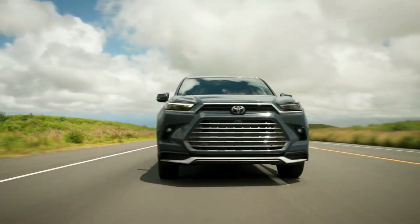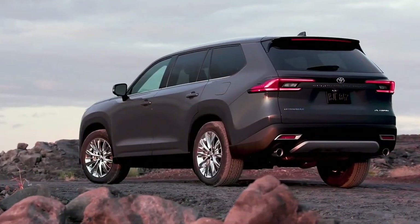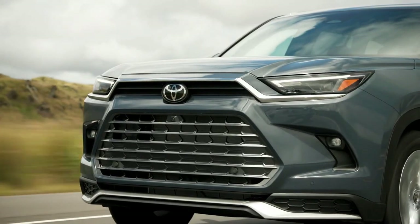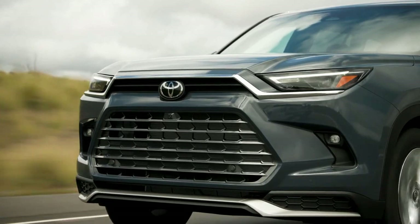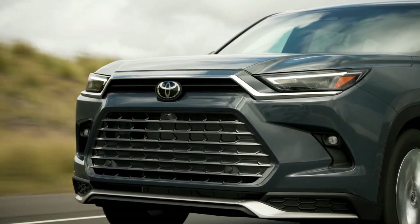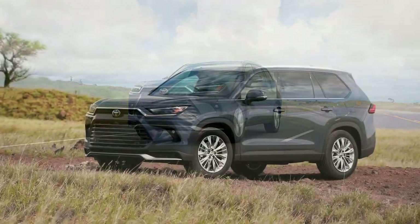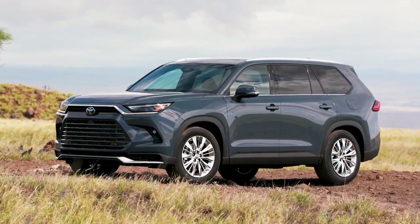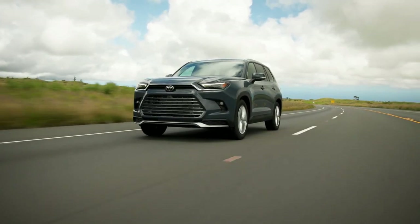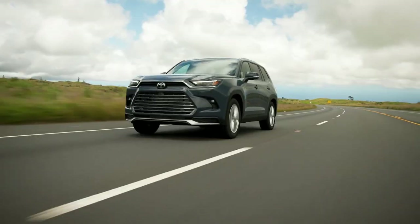How much extra will you pay for the 2024 Toyota Grand Highlander's extra space compared with its non-Grand sibling? Not that much. Pricing for the new three-row SUV starts just a bit higher than its smaller equivalent, with a base price of $44,405 for the front-wheel drive XLE model — $1,050 higher than the equivalent Highlander XLE. The Grand Highlander's standard engine is a 265-horsepower turbocharged 2.4-liter inline-four.